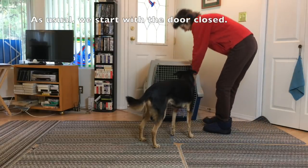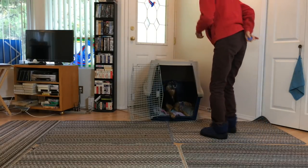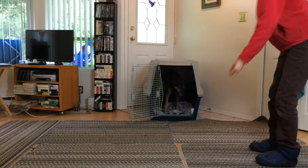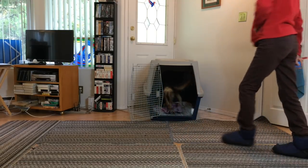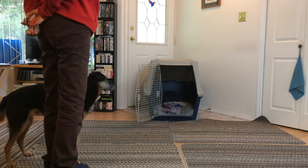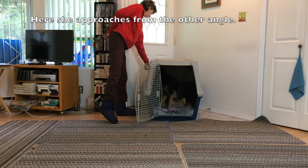Add distance. As usual, we start with the door close. Use reward placement to increase the distance your dog has to return to the crate. Continue to mark and treat when in the crate. Change approach angle — use a short distance of about six feet or two meters and gradually change where you stand. Here she approaches from the other angle.